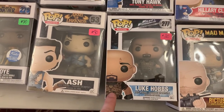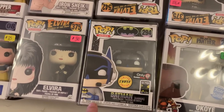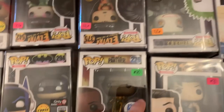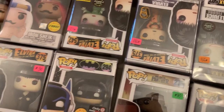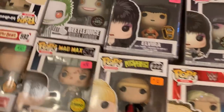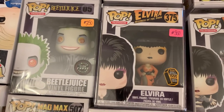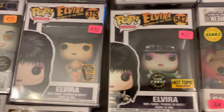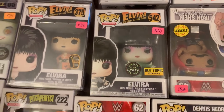We also have Luke Hobbs, Ash, another Okoye, a Chase Gamer Batman — this is the one where he's sitting. I actually really like those. We also have a Glow Chase Beetlejuice. We have a 1,500 piece Elvira — that's one that's pretty cool where she's in the orange dress — as well as a Hot Topic exclusive Glow Chase Elvira. So those are pretty awesome as well.